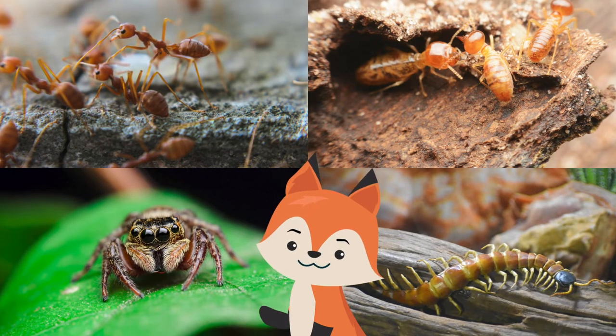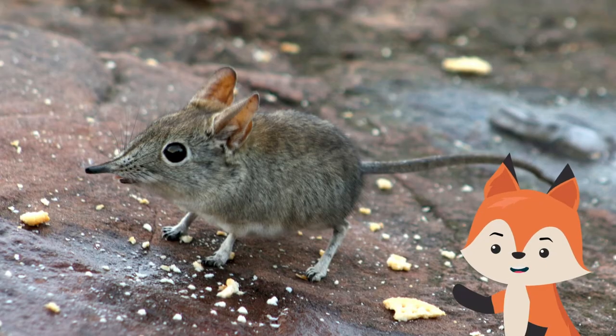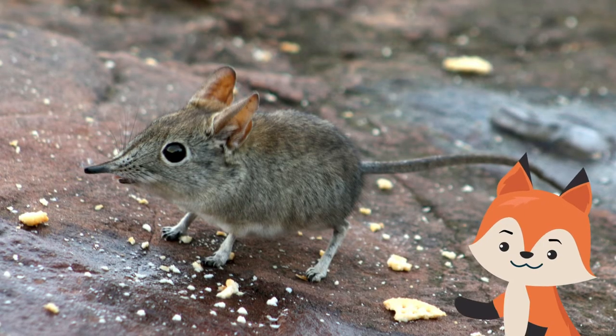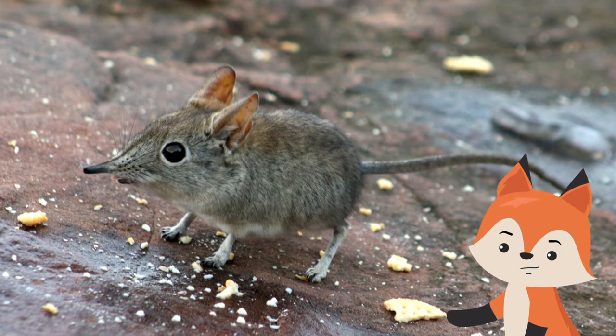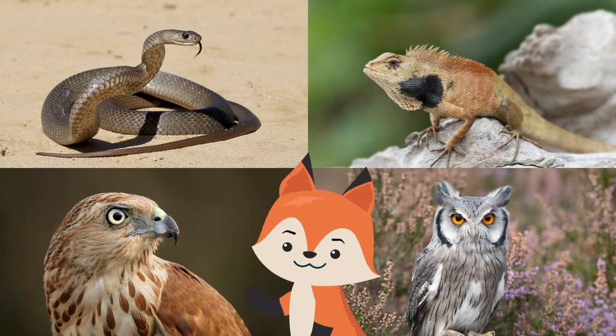They may also eat leaves, fruits, and seeds. They have exceptional senses of sight, hearing, and smell, which helps them both search for food and escape predators.